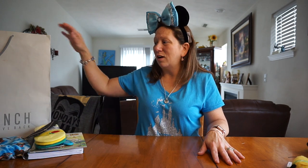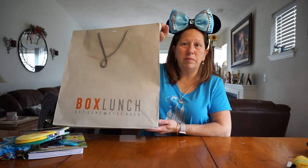That is all I got from the Disney store, but then we shopped at one other place — it's called Box Lunch. I actually have one of the bags here. They have some really cute Disney stuff there.